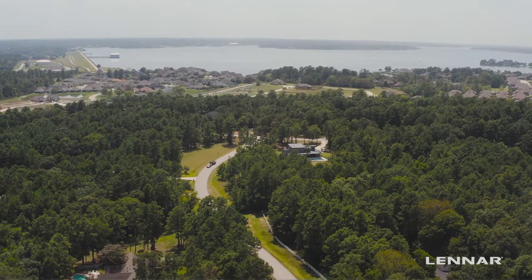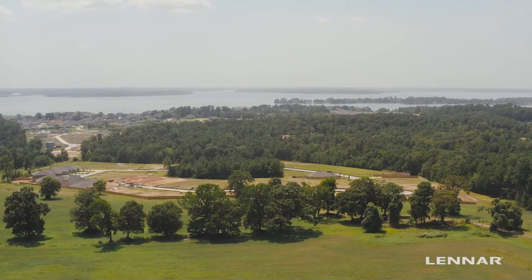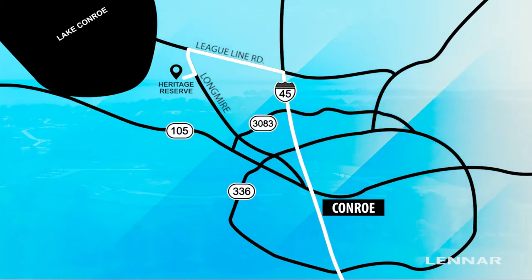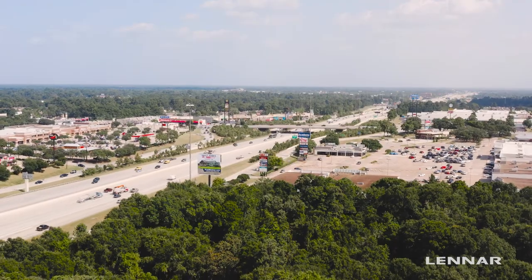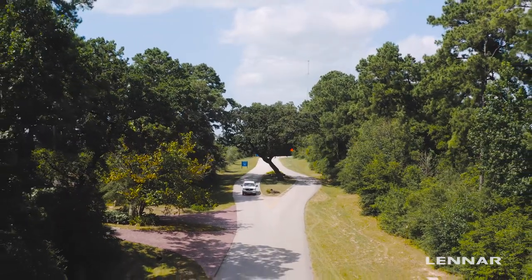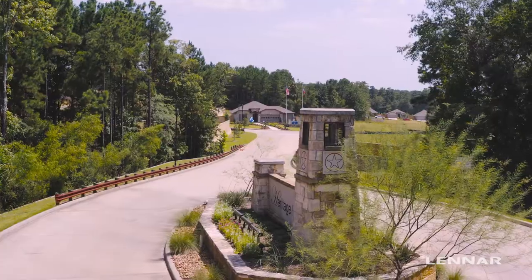Welcome to beautiful Heritage Reserve by Lennar, a private and tranquil community tucked away from the noise of city life. A peaceful enclave in beautiful Northwest Conroe where you can truly escape. Located just a short drive from Lake Conroe and off the beautiful and winding Longmire Way, you'll be impressed with this spectacular community.